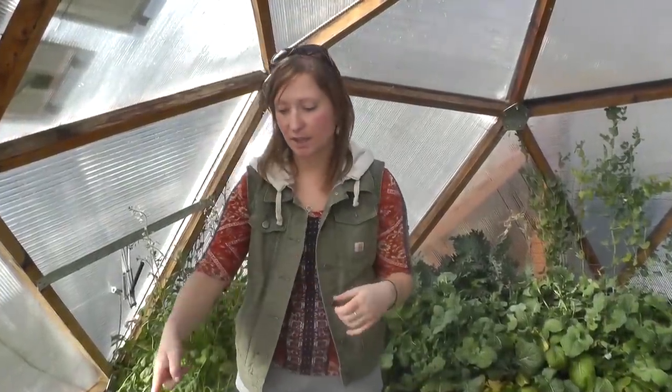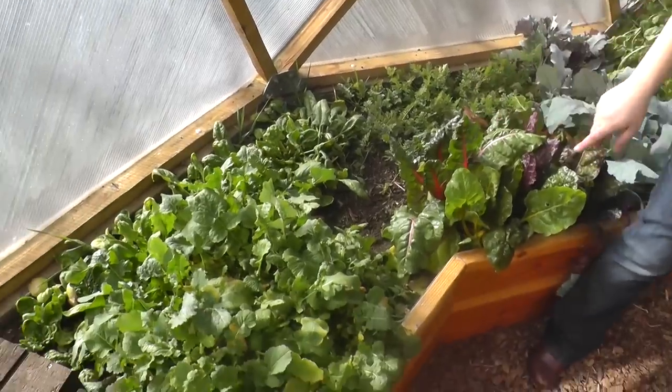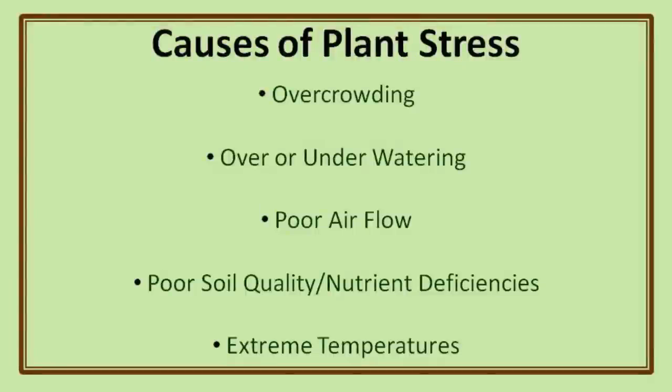So you want to think about a few things when considering aphid management. One is poor soil, because that's already going to give your plants reduced vigor. You also want to think about overcrowding, which is actually something that's happening here with these turnip greens if you want to take a look. Another thing that can cause aphid problems is poor airflow — we're actually planning on adding another fan into this greenhouse in the next couple of weeks. Uneven or inconsistent watering can also stress plants and make them more susceptible to aphid infestations.